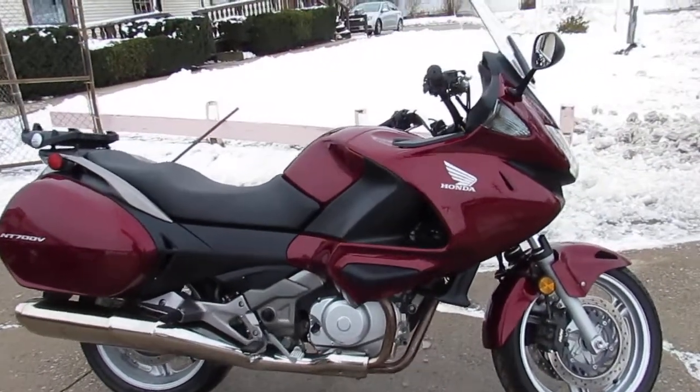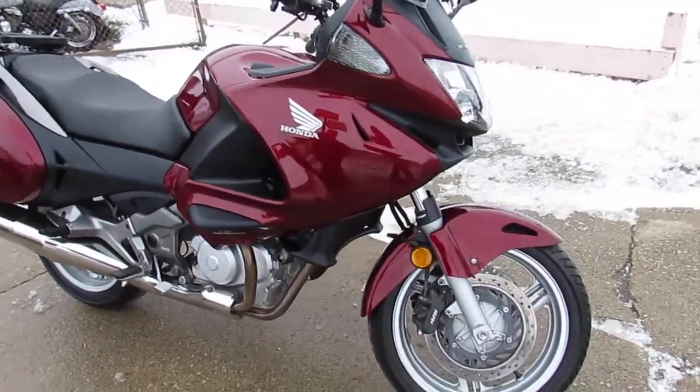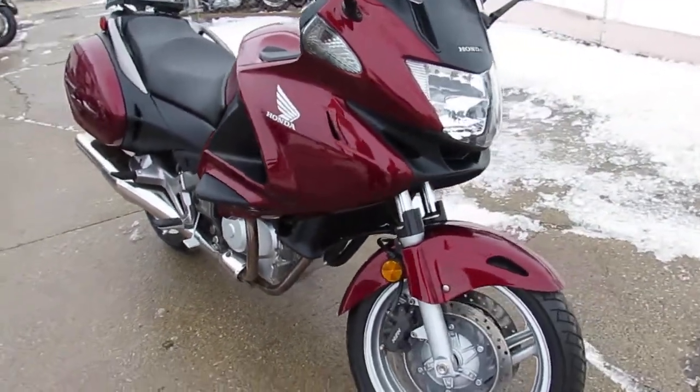Hey guys, Aaron and Andrew out here doing some videos on the used motorcycles we got in stock. Over 600 used bikes in the showroom for sale.